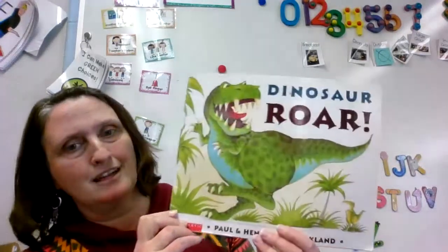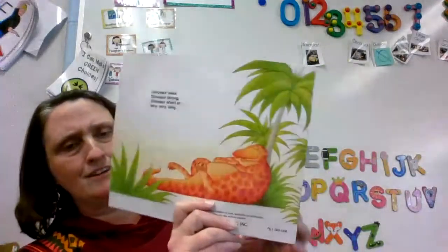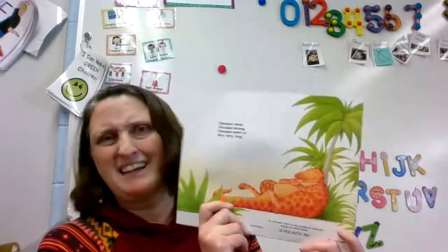We have a front cover. Oh look at his big red tongue. And that's the cover. That dinosaur looks like he's taking a nap. Do you ever take naps? Sometimes I do, but not very often.